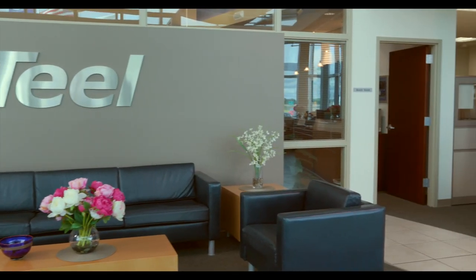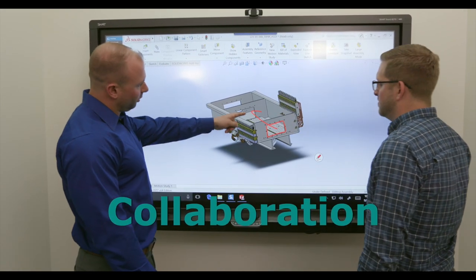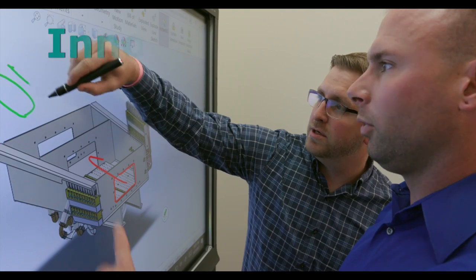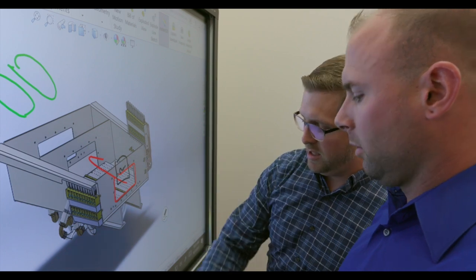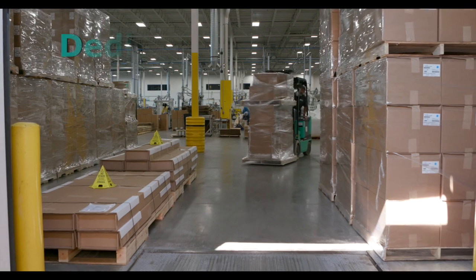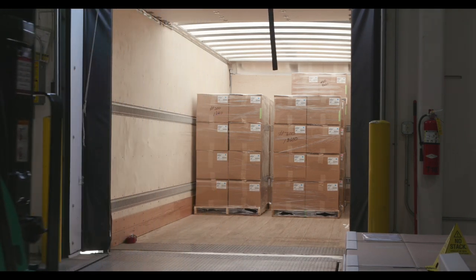Since 1951, our customers have enjoyed the friendly, personal way we do business at Teal Plastics. And they've appreciated the technology, expertise, and can-do attitude our entire team brings to every order. We know the right questions to ask at the beginning of each project, and we know how to listen. After the product ships, we stay in touch with each customer, making sure that everything is to their satisfaction.